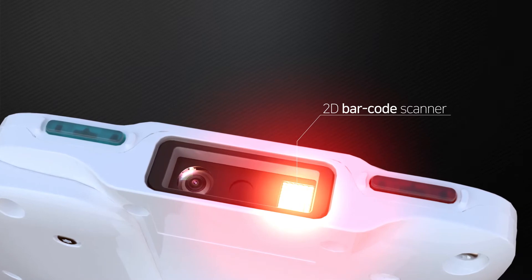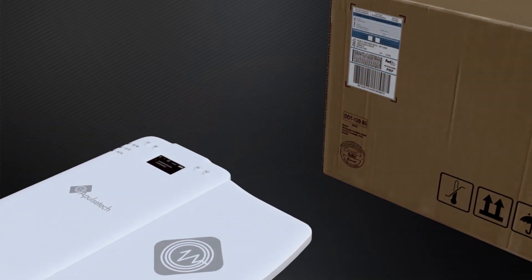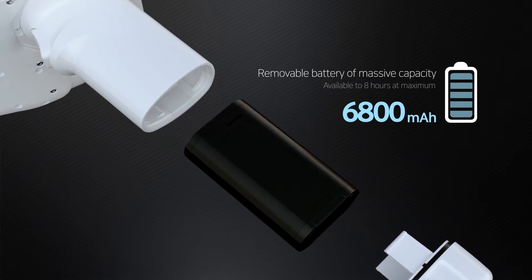A 2D barcode scanner can be equipped on the device as an option. The RFID reader Alpha 712, loaded with a removable battery of massive capacity, is available for up to eight hours at maximum.